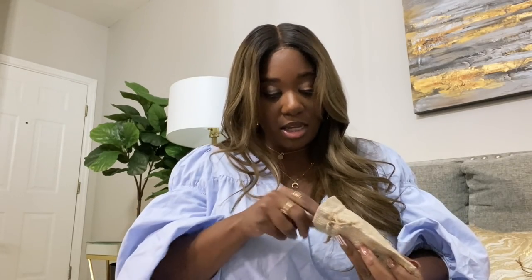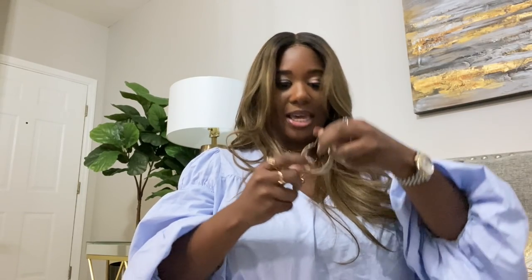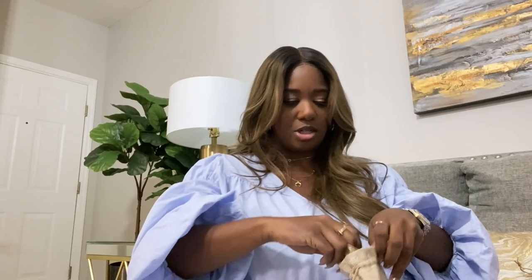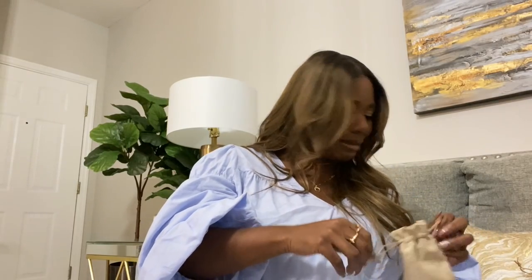Oh girl, why did I just order some of these from Zara?! These are fire — I'm going to have to send those back. Oh yes, look at these! I'm obsessed with these. Basically, sis just said take a break from the LV hoops, and I heard her. These are so cute — I literally ordered some similar from Zara and they'll be in the Zara haul, but I'm probably sending those back because these are fire. Thank you so much — you know my taste!